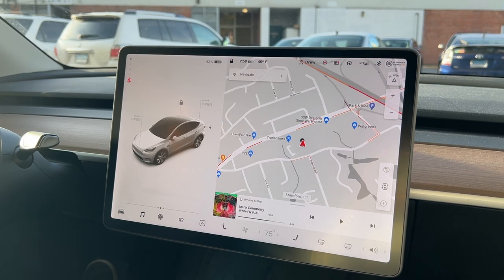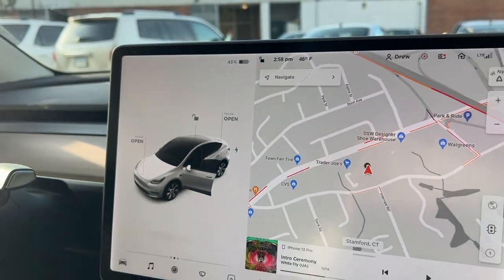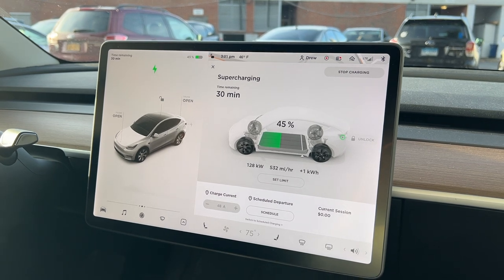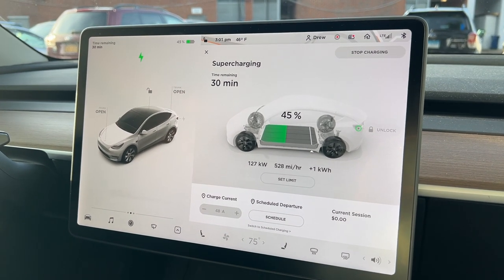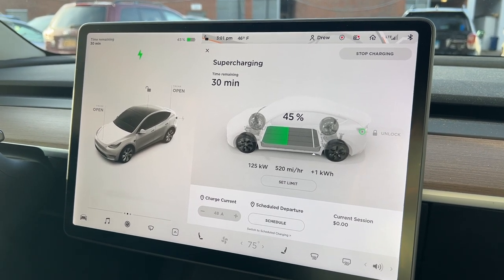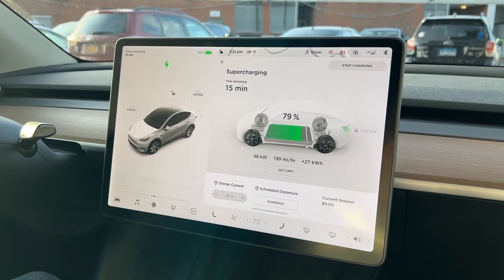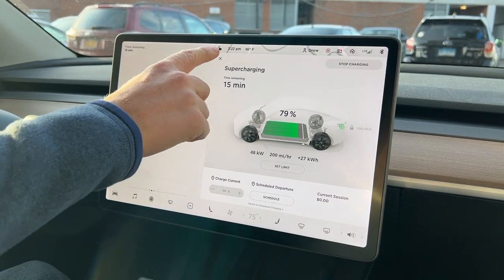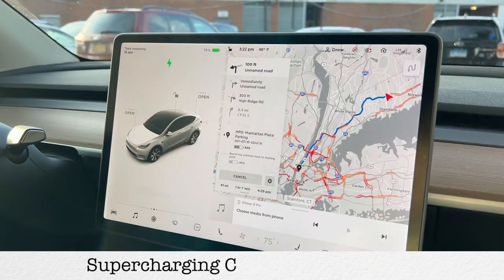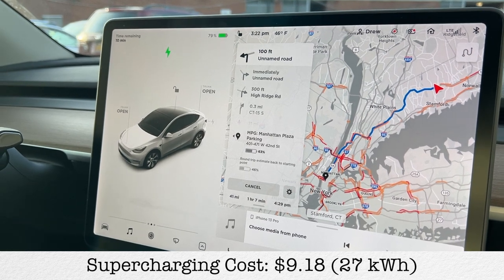We're at a supercharger in Sanford, Connecticut, and we're at 43%, so we're going to charge up a little bit before we get going again. This supercharger is a V2, which means it's a 150 kilowatt supercharger, but it's actually charging nice and fast — over 500 miles per hour. We'll probably stay here 15 or 20 minutes. After about 20 minutes, we're about to unplug and head into New York City. We should have plenty of charge to get there — we're still about an hour away, and we could even make the return trip and get back here with 45%.